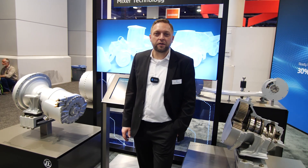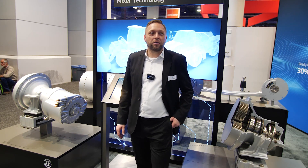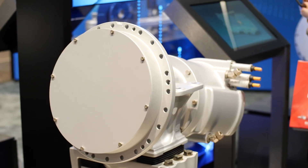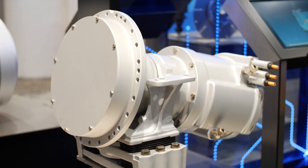ZF is offering products not only for the traction drive, but also for example for concrete mixer drum drives, which is the CME 12, available for drum class up to 12 cubic meters.